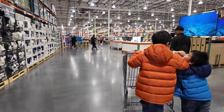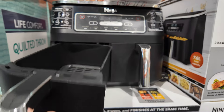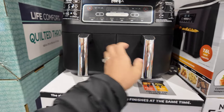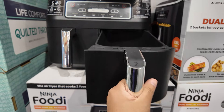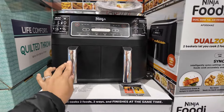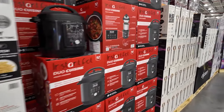So far this one — a Ninja dual air fryer — is currently on sale, 40 dollars off, selling for 210 dollars. These are all Australian dollars, we're here at Costco Gold Coast.